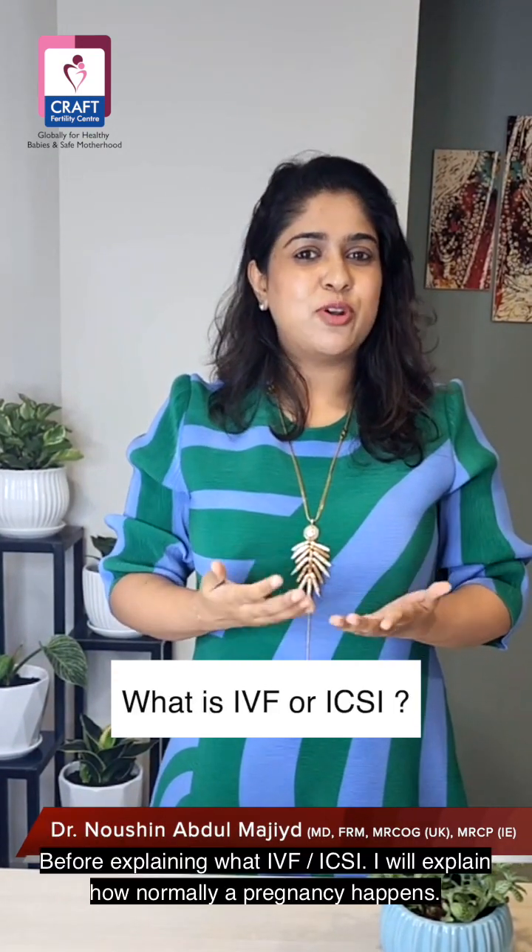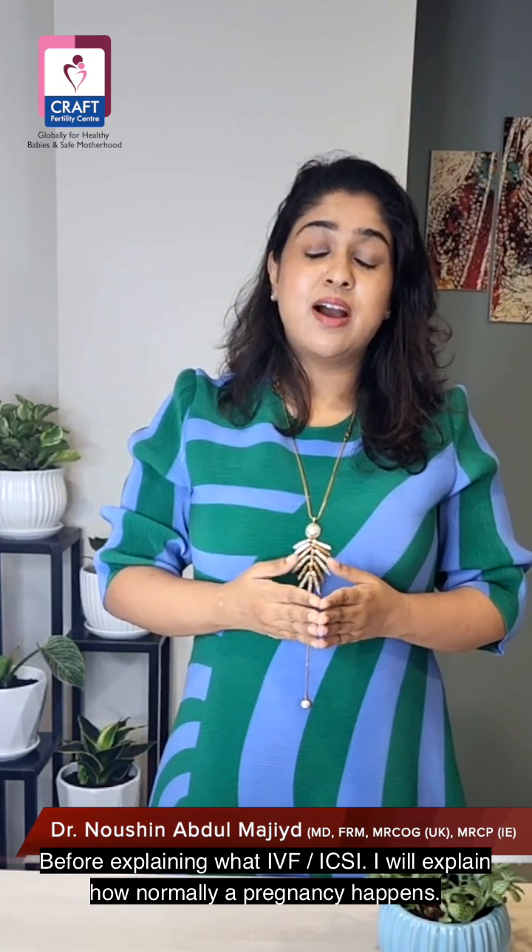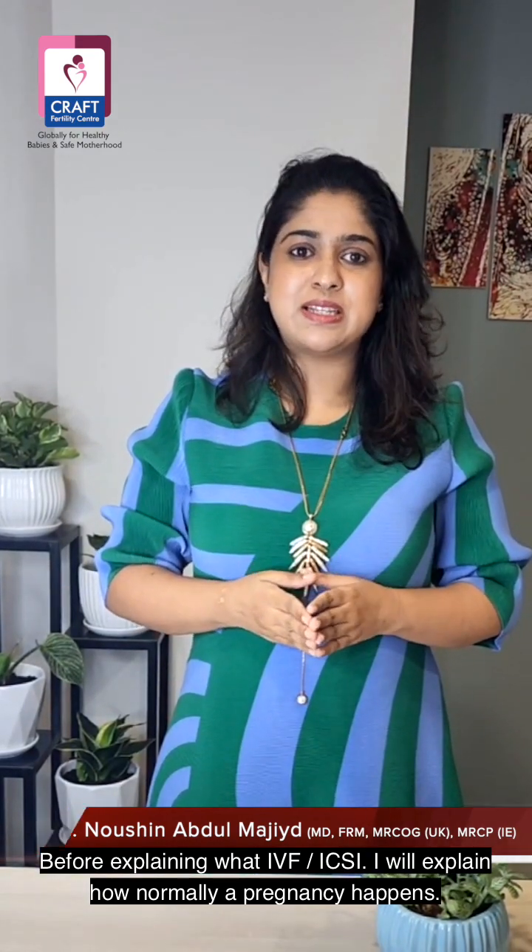Hello everyone. What is IVF? Before explaining what IVF is, I'll explain how normally a pregnancy happens.